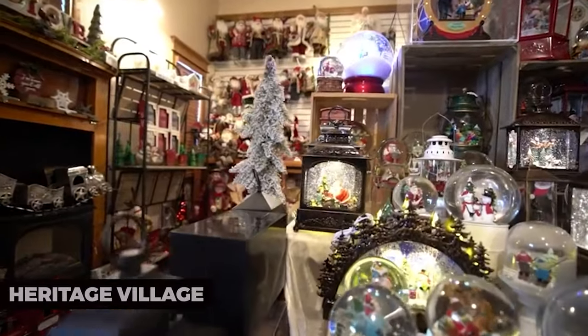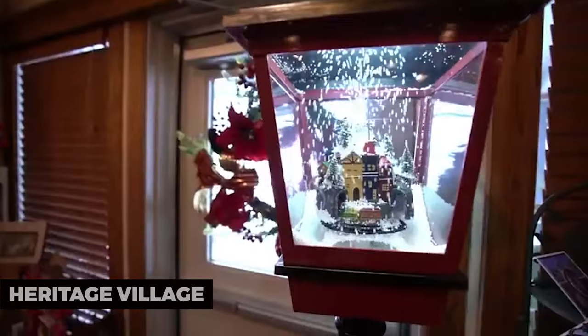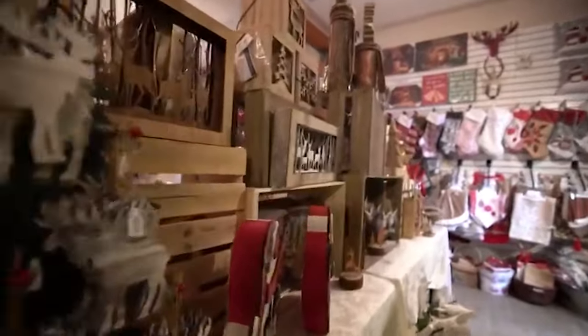Heritage Village, Fort McMurray: Heritage Village is a living history museum that recreates the early days of the region. Explore historic buildings, costumed interpreters, and artifacts that provide a glimpse into the past.